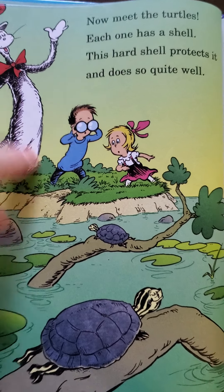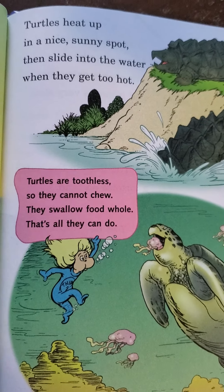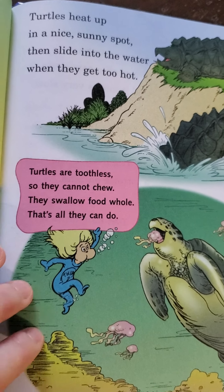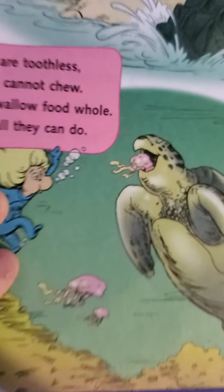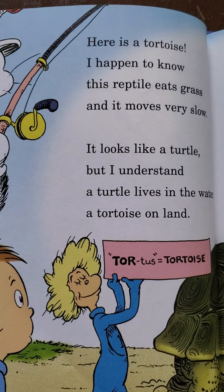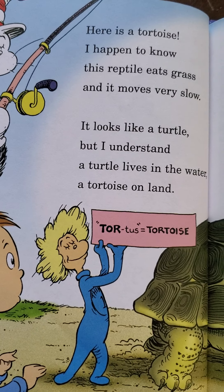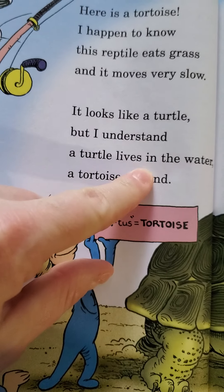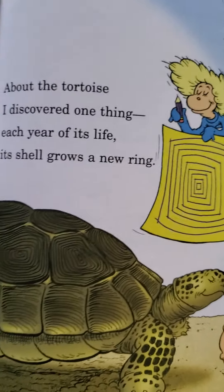Now meet turtles! I love turtles. Each one has a shell — this hard shell protects it and does so quite well. Turtles heat up a nice sunny spot, then slide into the water when they get too hot. Turtles are toothless, so they cannot chew — they swallow food whole, that's all they can do. He's eating a jellyfish. Here is a tortoise — this reptile eats grass and moves very slow. A turtle lives in water; a tortoise lives on land.